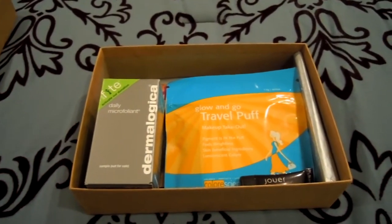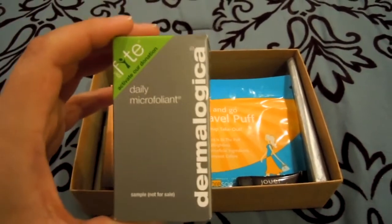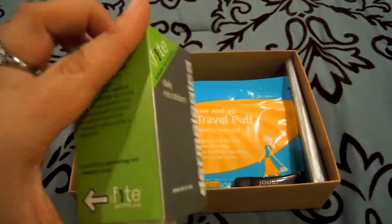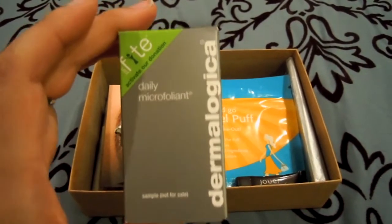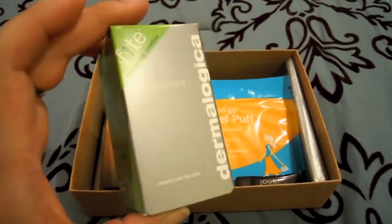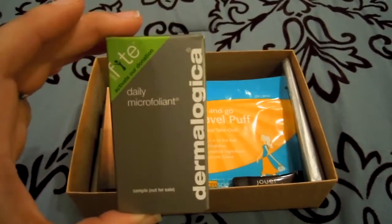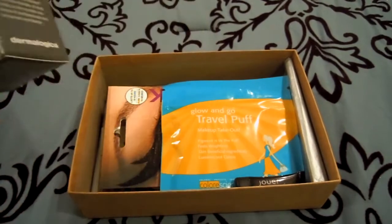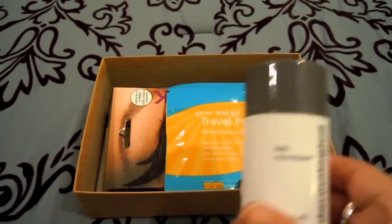The first thing I saw is Dermalogica, and this is a daily micro exfoliant. The concept is really cool; however, I'm partial to Luscious Ocean Salt, but I will use this because I love face scrubs and micro exfoliants in the morning. I just think it gives my skin a good radiant glow for the whole day. Here's what the container looks like.